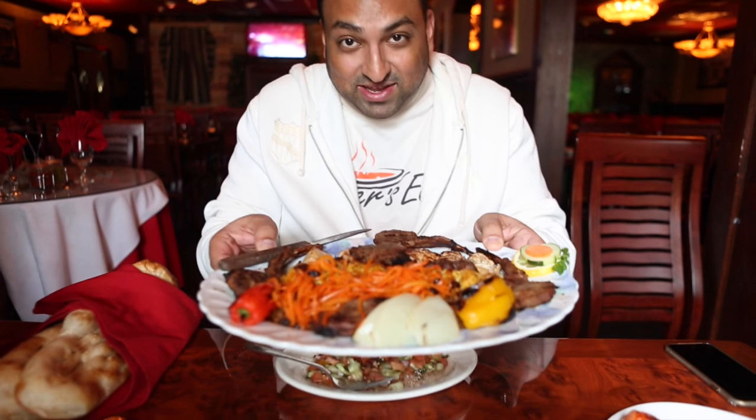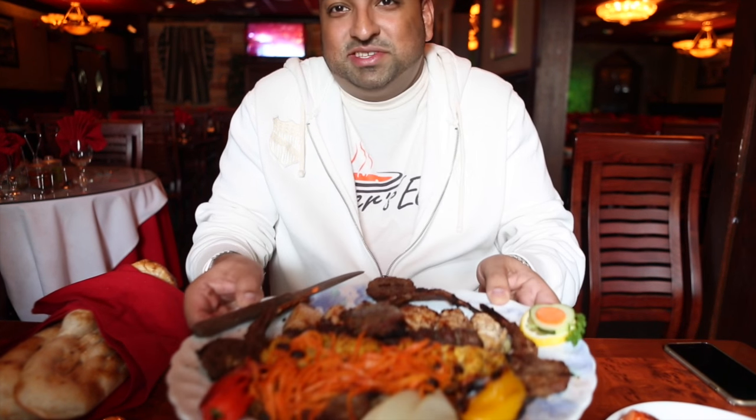Complimentary, you always get the shepherd salad. Sometimes I feel like this is a waste unless you have dry food. It complements dry food, but when you have all this in front of you — this plate — why bother wasting your stomach space on a shepherd salad? But we'll give it a whirl anyways.